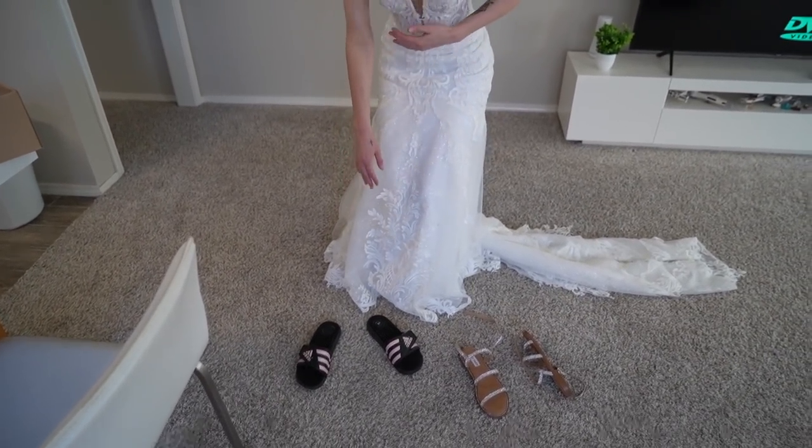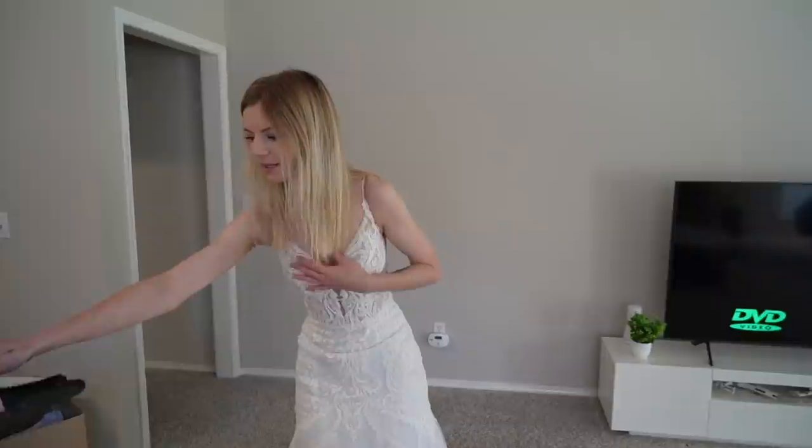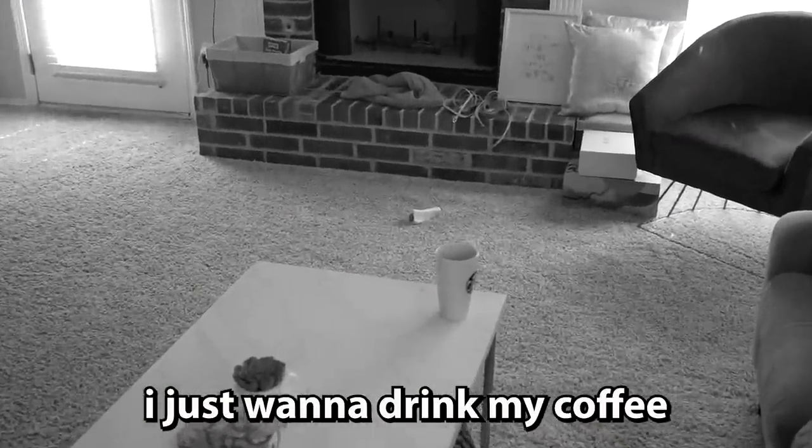I feel like my dress is going to pop when I bend over. Like, it's a good situation because it fits, but it's also not a good situation. Also, I just realized something — I forgot to shave my armpits. Look at this, it's kind of spicy. I just want to drink my coffee. Well, let's sit down and watch a movie. Can you hand me the remote?